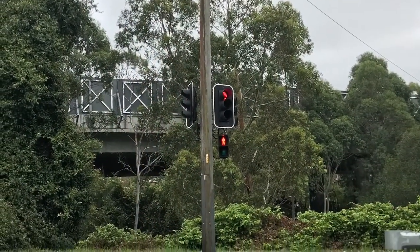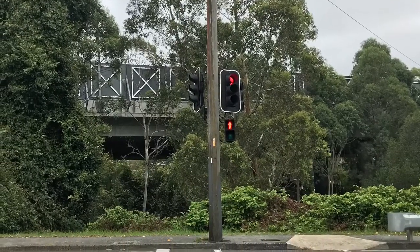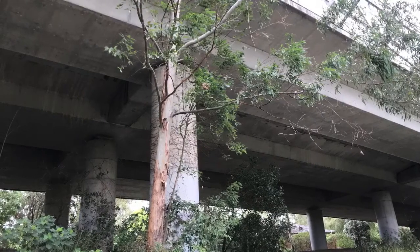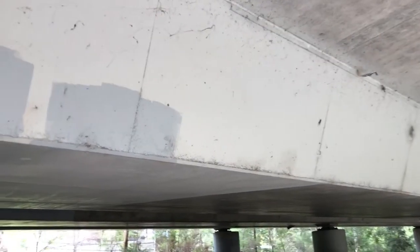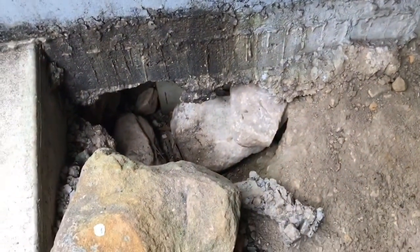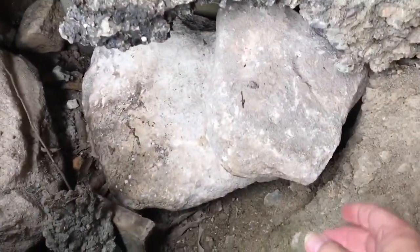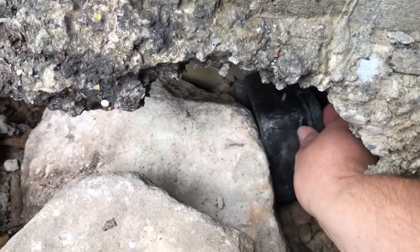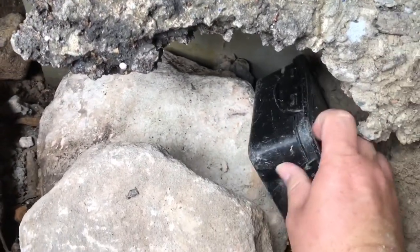One down, three more to go. Just above me here is the Gore Hill Freeway — the main freeway in the middle of Sydney — and we are right underneath it. If we turn our attention over here and move that, there is our next medium right there.